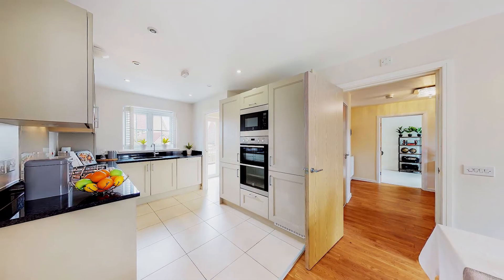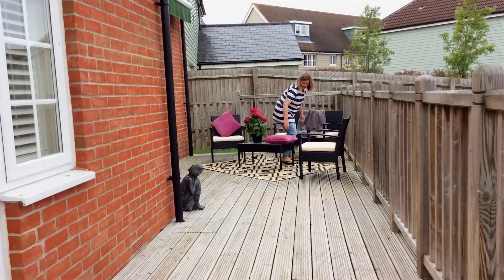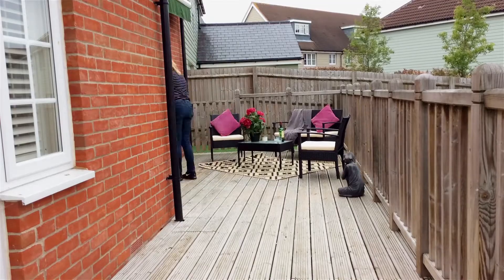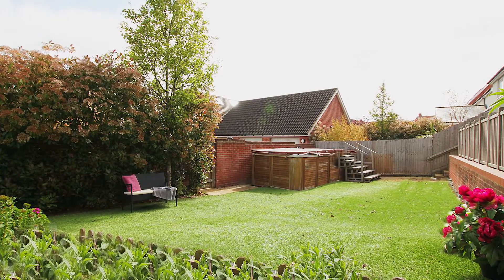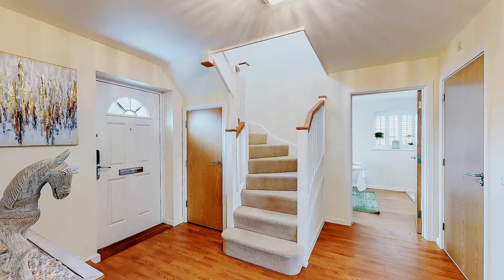So if you're trying to sell your property, or it's been on the market for a while and you're struggling to sell it, give us a call. We'll come down and do a consultation. It may be something where we can just give you advice to do it yourself, or alternatively we can stage it for you and see the results — see how much of a difference that makes.